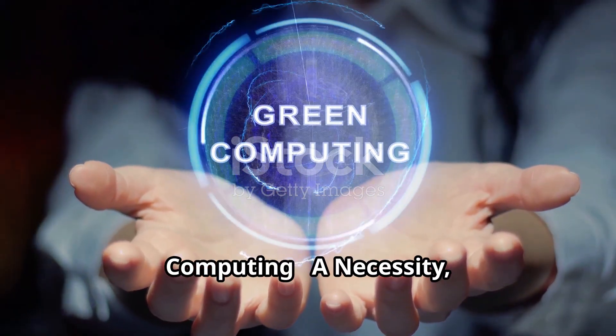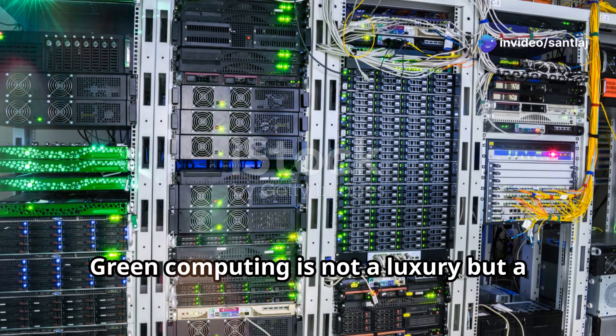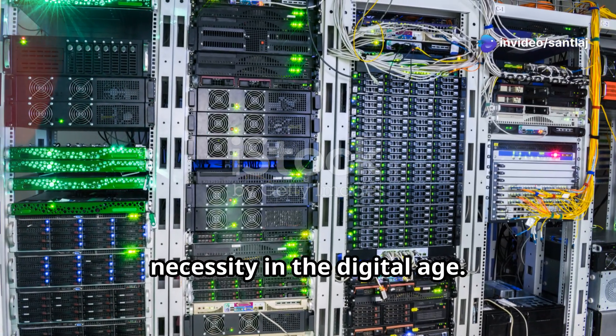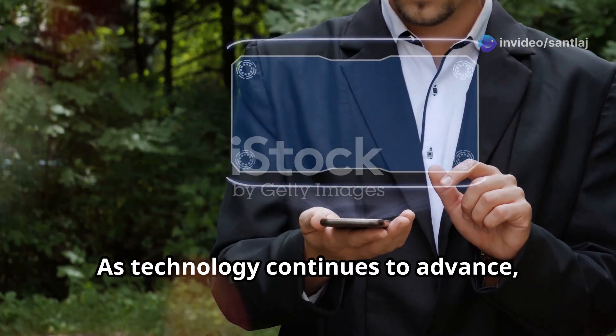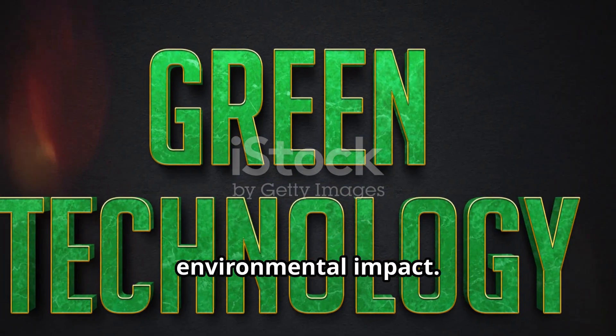Green computing is not a luxury but a necessity in the digital age. As technology continues to advance, so too must our efforts to mitigate its environmental impact.